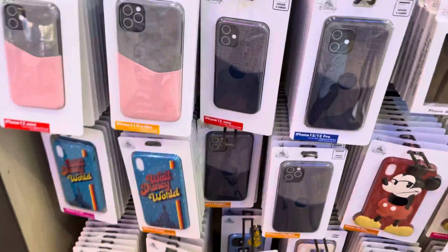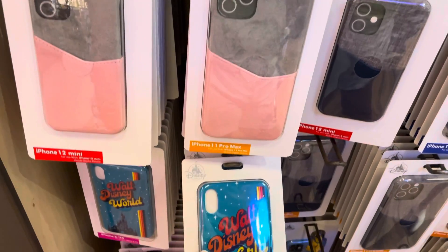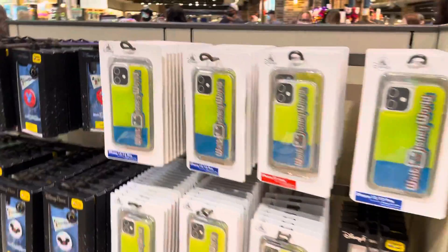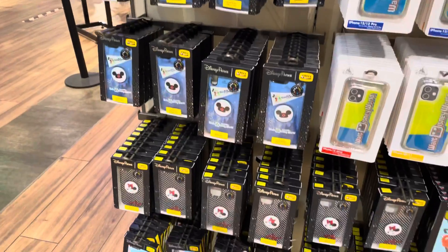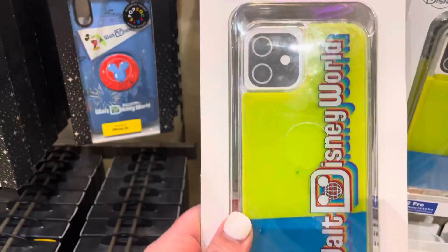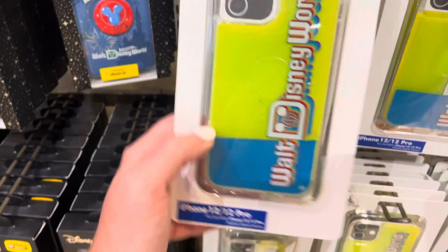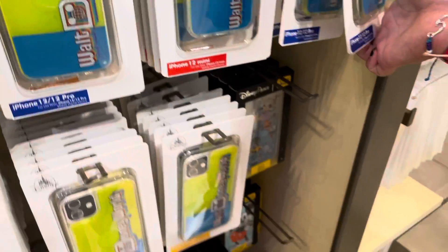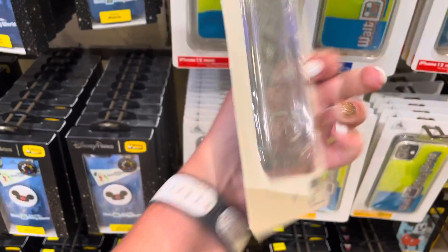I like this but it's not my size. This is an AirPod case — that's adorable. I actually got this one for Chandler back in January. I kind of dig that one too. How much is that? 30 bucks — that's really not bad.